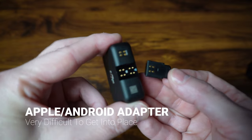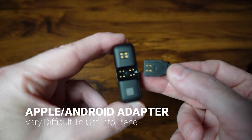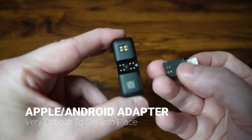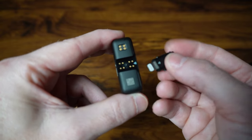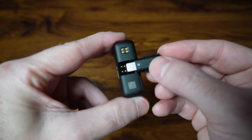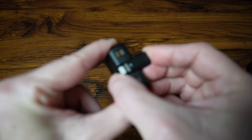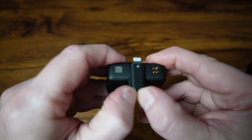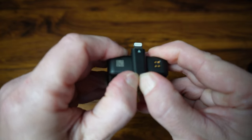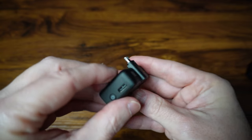Number two is the adapters for iOS and Android. You'll see these little bumps here on the bottom — all of those little bumps have to align perfectly on the bottom of the transmitter. And pressing this little doohickey into place is really hard. It's really small, so you've got to have some finger gymnastics to get in there and press it into the right spot. I'm not quite sure what they could have done differently, but they need to look at that and improve that situation for sure.